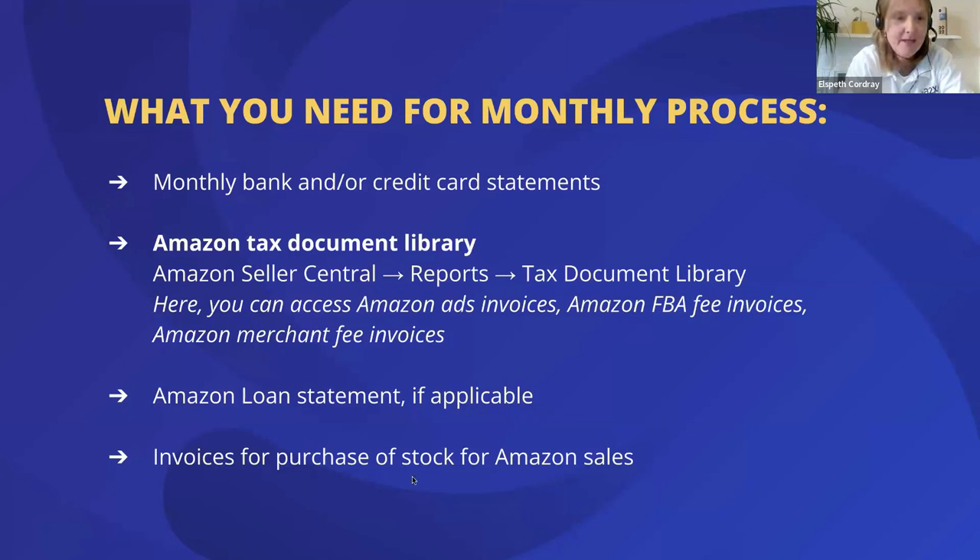The third useful item to have on hand is your Amazon loan statement, if you are repaying a loan via settlements in Amazon — A2X will pick that up, but it's good to have that documentation to refer to. The last thing you'll want is your invoices for purchases of stock, so where you've purchased items to sell on Amazon, you'll want those ready to enter into Xero and match back to your bank.